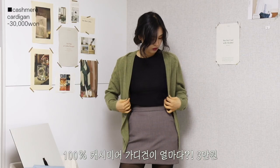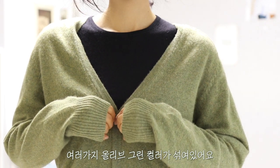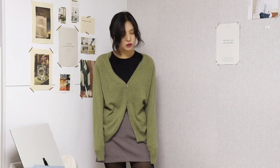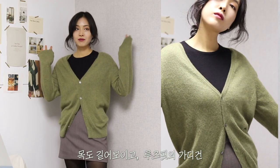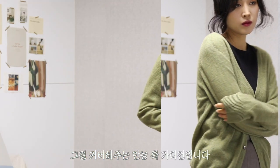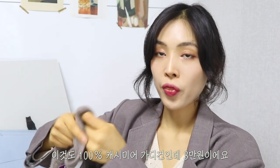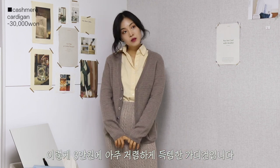다음은 얘는 3만원인데요. 브랜드가 딱히 없는 것 같지만 100% 캐시미어 가디건이에요. 3만원인데 굉장히 귀여운 올리브 그린 컬러의 가디건이고요. 되게 보송보송하고 여러 가지 올리브 그린이 섞여있어요. 브이넥으로 떨어지는 가디건이라서 목도 굉장히 길어보이고, 살짝 루즈핏이에요. 안에 도톰한 이너를 입어도 다 커버되는 만능 가디건입니다.